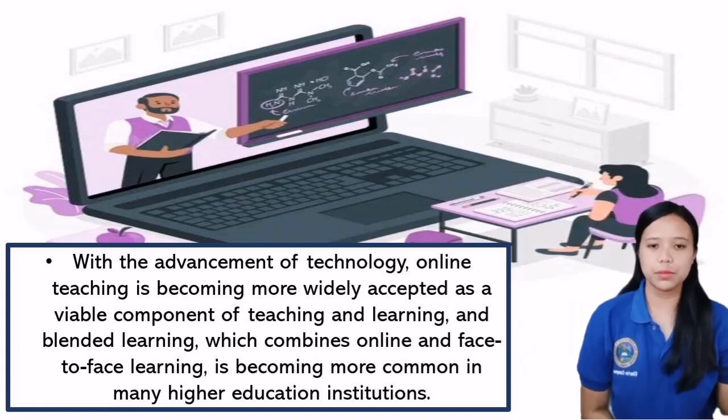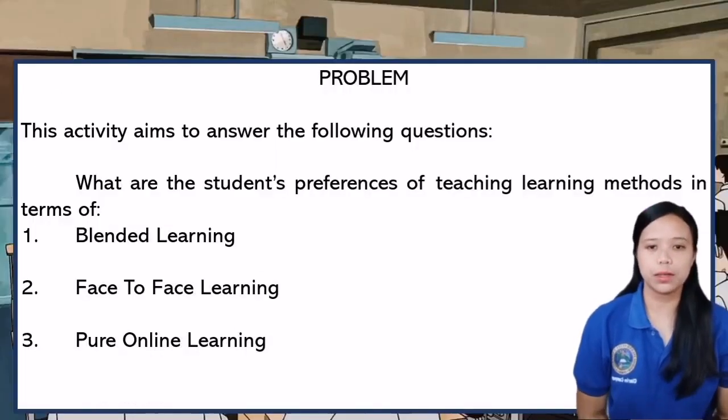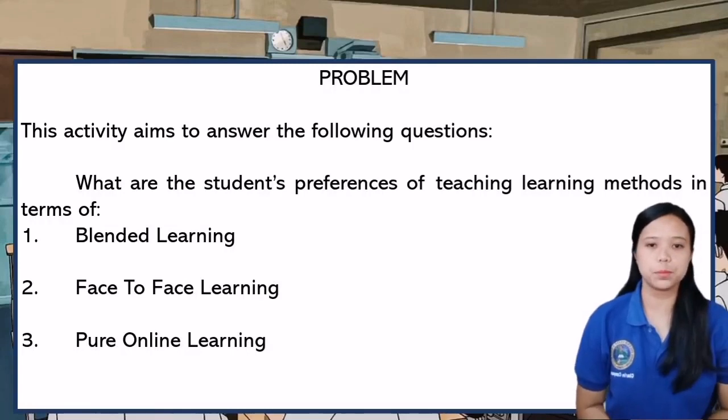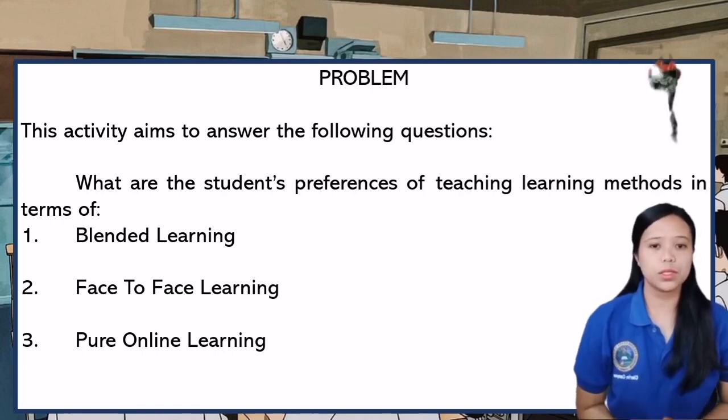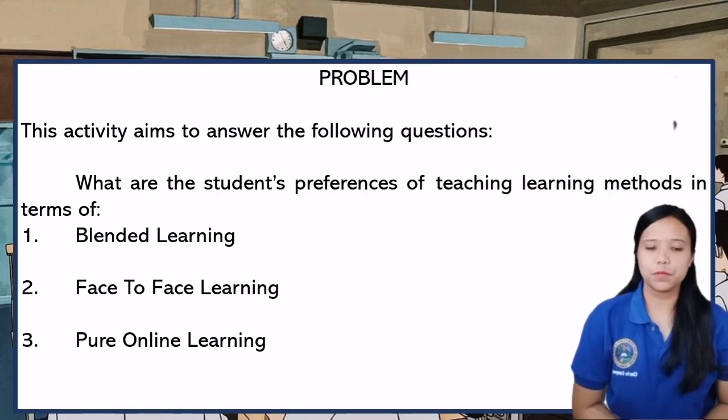That concludes the literature background. Moving forward to the research problem, this study aims to answer the following questions: What are the students' preferences of teaching learning methods in terms of blended learning, face-to-face learning, and pure online learning?